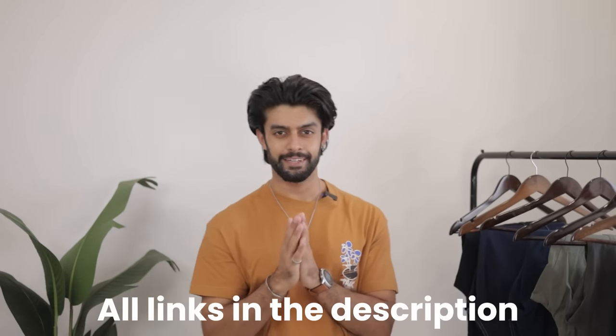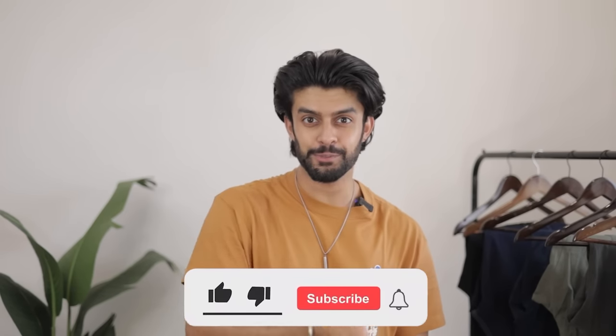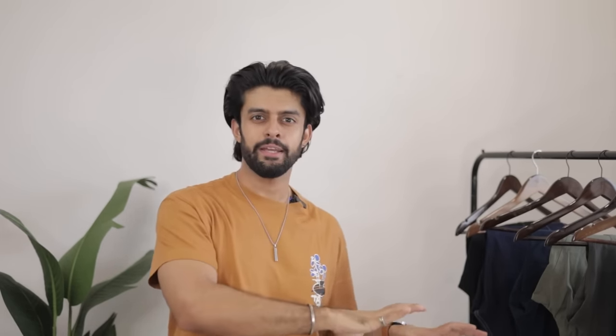I will definitely give you the links in the description — you can check them out. If you're new to this channel and you've reached this point in the video, make sure you hit the subscribe button because there are many more interesting hauls already on the way. I'll see you in the next one. Until then, take care and stay stylish.